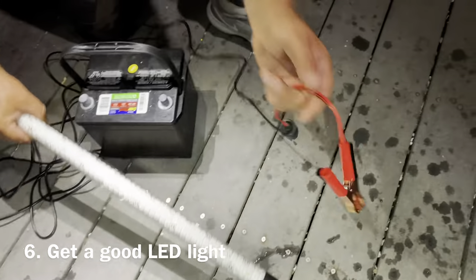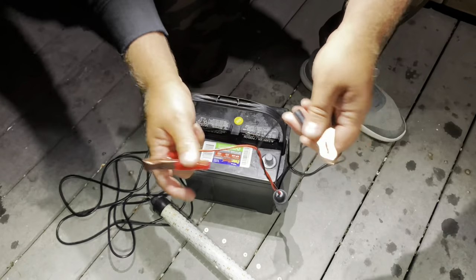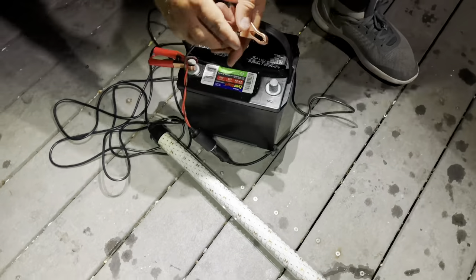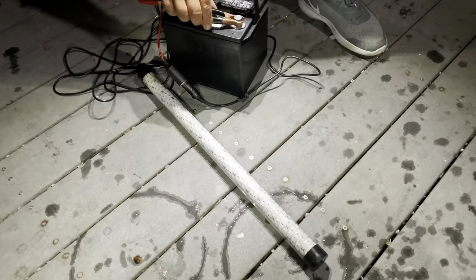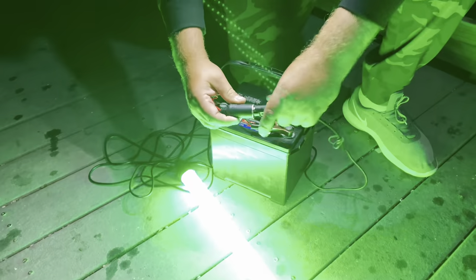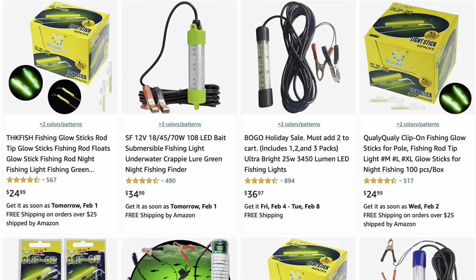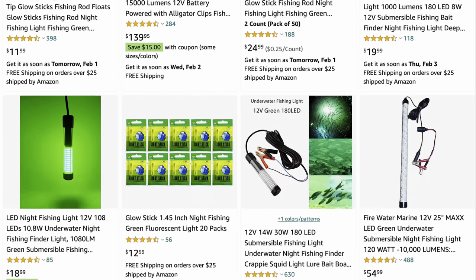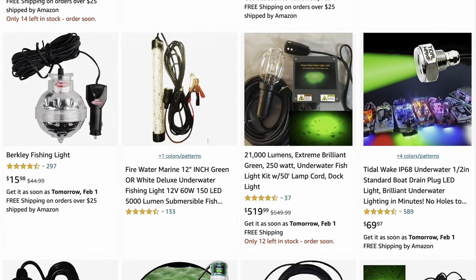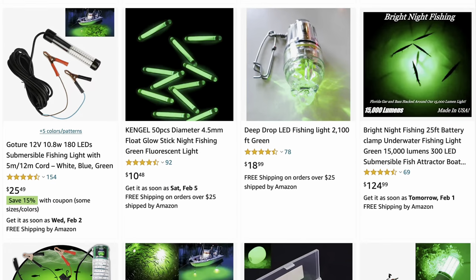Number six. Get the LED light that fits your budget. There is not that much extra gear that you need for night fishing — basically just the LED light and a battery. You probably already have a 12-volt battery that you can borrow from your lawnmower, boat, ATV, motorcycle, or other car. LED lights are pretty affordable these days and start as low as $15.